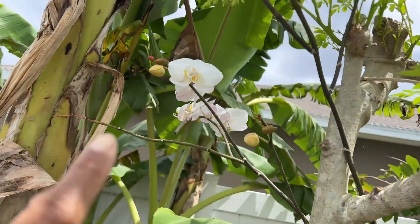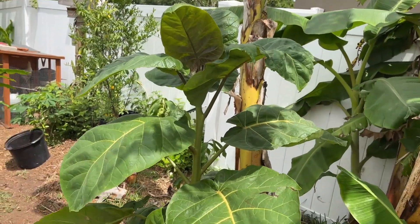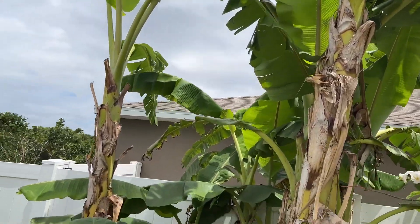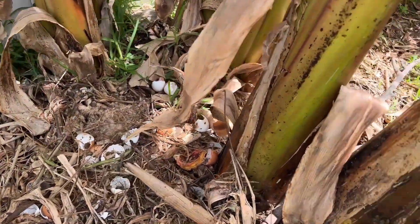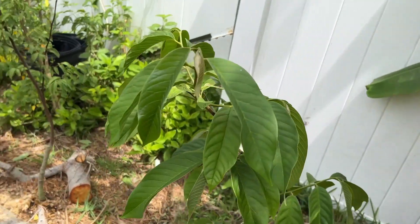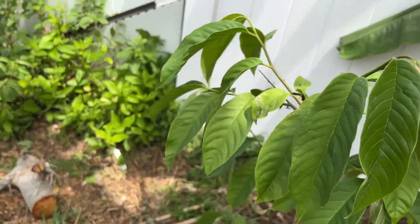This way is our tamarillo, which is looking extremely good and pushing out a lot of pups — a lot of pups pushing out right now. We have a seedling of a ralina here, which is looking good.